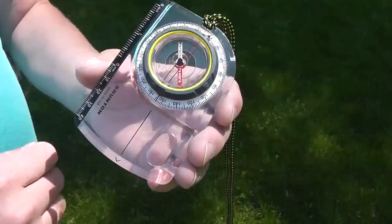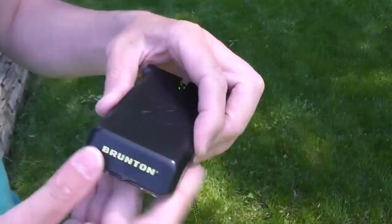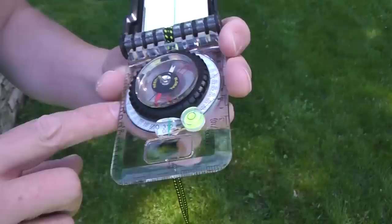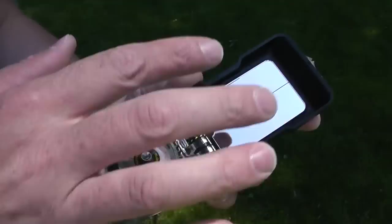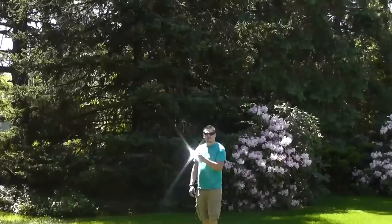It's always a good idea to have at least one compass on you at all times when you're in the woods or in a new area. They also sent out the TruArc 15, which is similar to the 5 — it has the nice large base plate, the magnifying map spot, and the different markings on the base plate. The key difference with this one is it has a mirror. I really like that because it's multipurpose: not only can you use it for signaling, but you can use it to look at yourself — maybe you have something in your eye. A mirror comes in really handy.